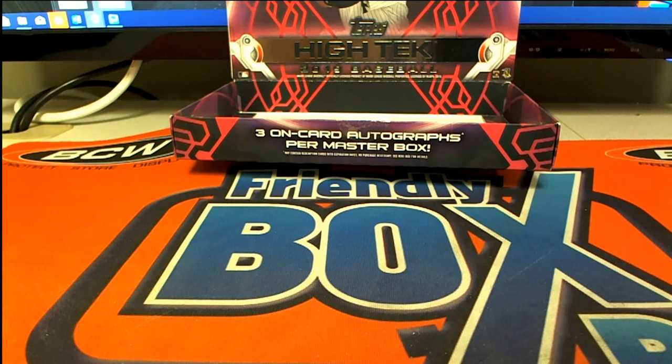All right guys, High Tech Baseball. That was a 2-2 minimum, number three weight. Interesting box. Let's save that for YouTube — 2019 Topps. This is what I want to show you: 2019 Topps. Thank you.